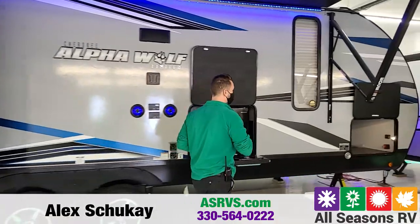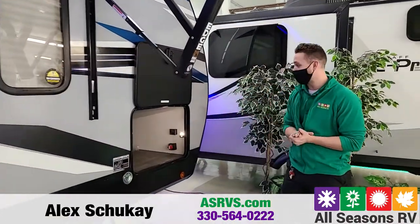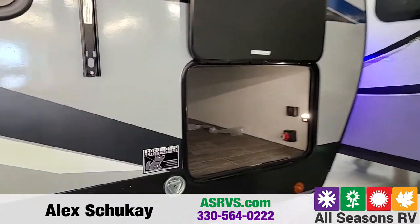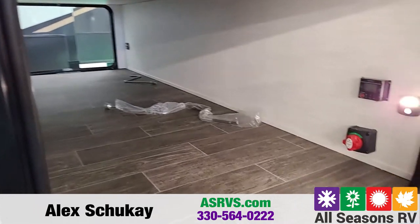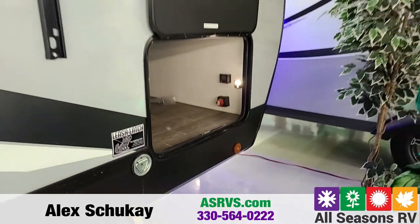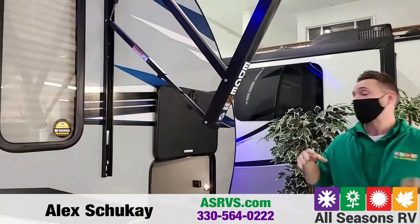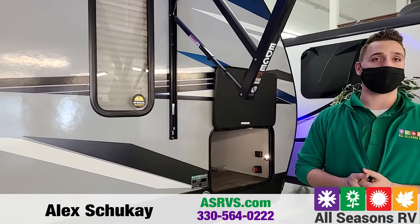Right around front, you are going to have a nice pass-through storage. You do have access to this storage on the door side and the opposing side. And then right up front, you will have your battery disconnect. Even when you're not using it during the summer, you don't always have to unhook all the wires from your battery — you can just take your battery disconnect and click it off.